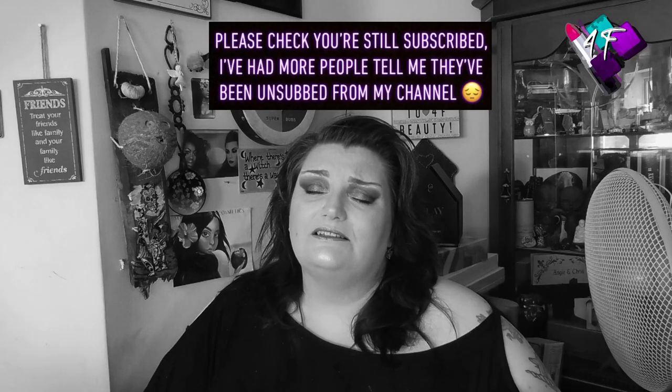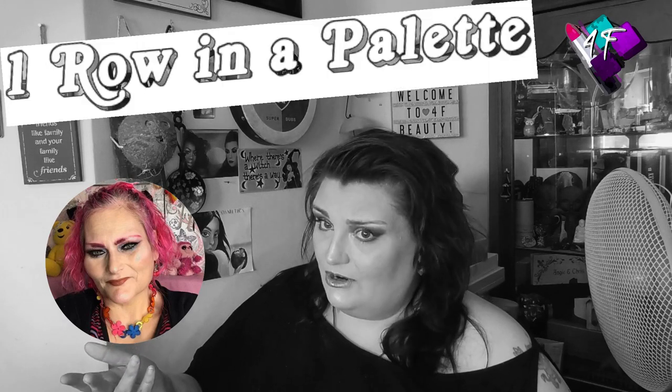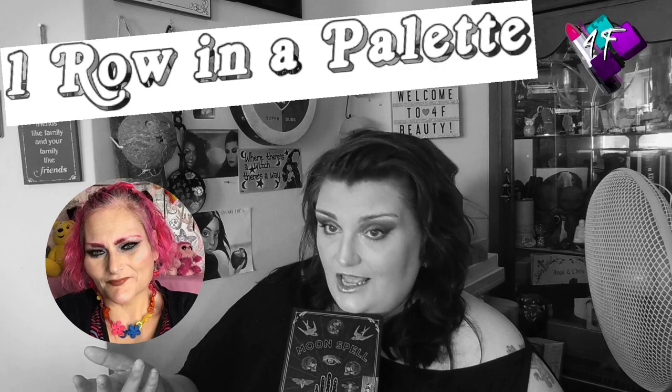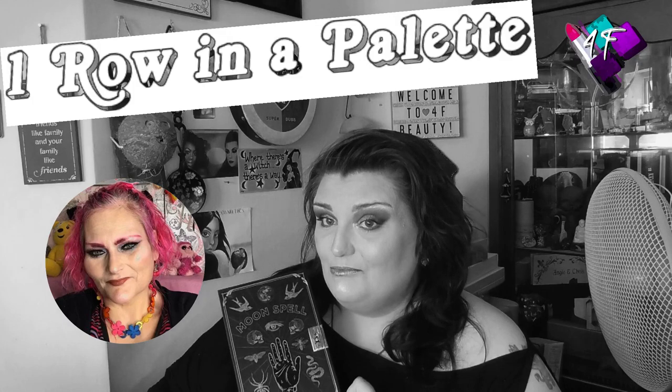Hey, when will I be YouTube famous? I don't know, probably never. What I do know is that this is 4F Beauty and if I've done my editing job properly, you're watching me in black and white right now. As you will have seen from the thumbnail, the title, and the description, this is a collab with someone you won't have seen on my channel before — the beautiful Pink Poodle 2. She and I are doing one row in a palette using Manny's Lunar Beauty Moon Spell Palette.